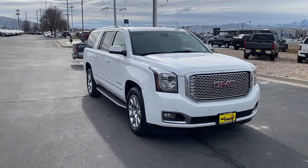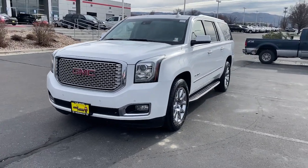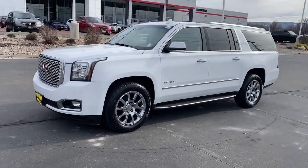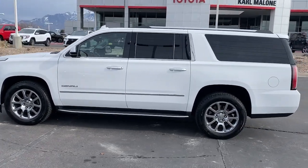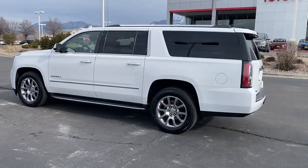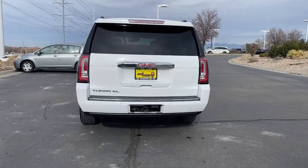Enjoy the view of this 2016 GMC Yukon XL. With less than 110,000 miles on the odometer, this vehicle provides excellent value. This intrepid Yukon XL offers extra spacious, premium comfort and tech-savvy infotainment, and impressive towing capability.